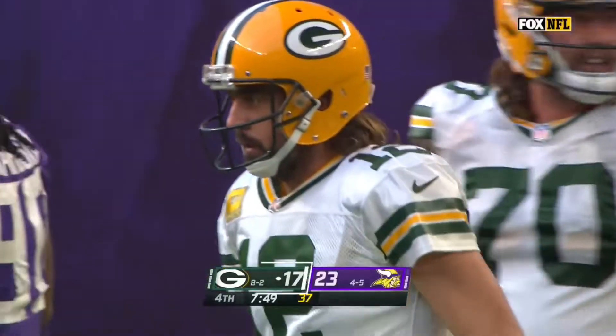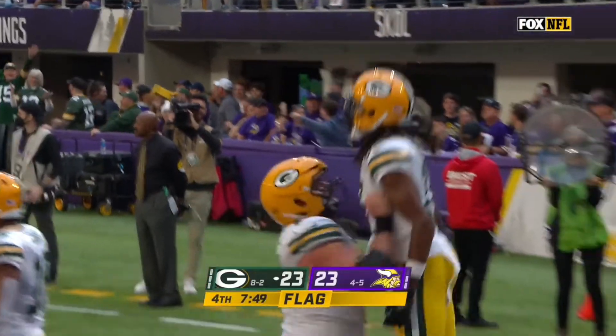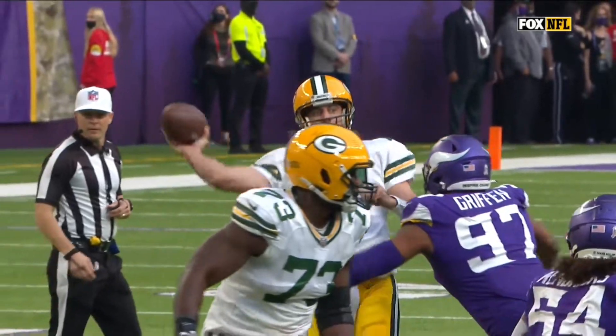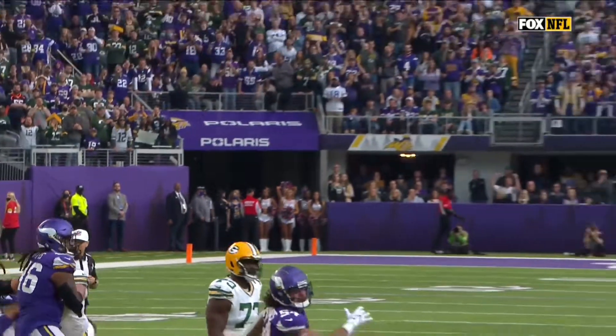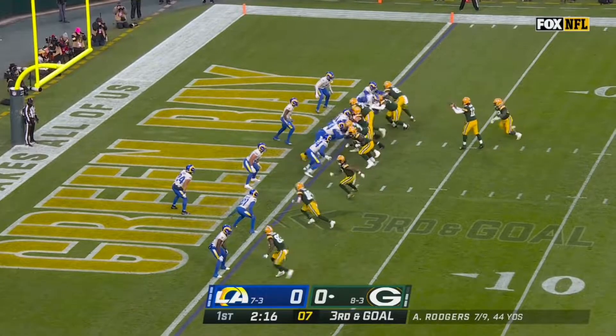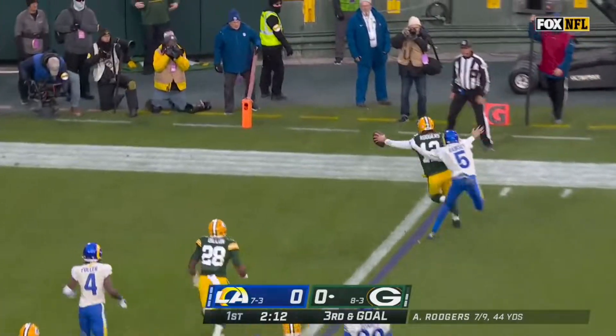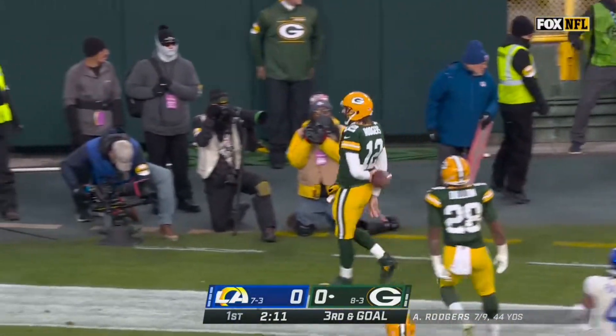There's a penalty flag back by the line of scrimmage. There seems to be some confusion. You can tell that Rogers didn't have the ball — he kind of caught it late because he had turned. Rogers takes the toss, takes it in. Touchdown, Green Bay.